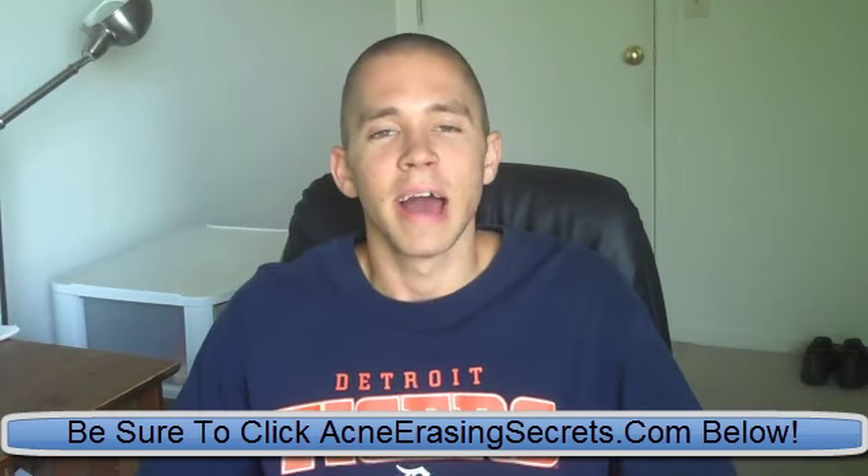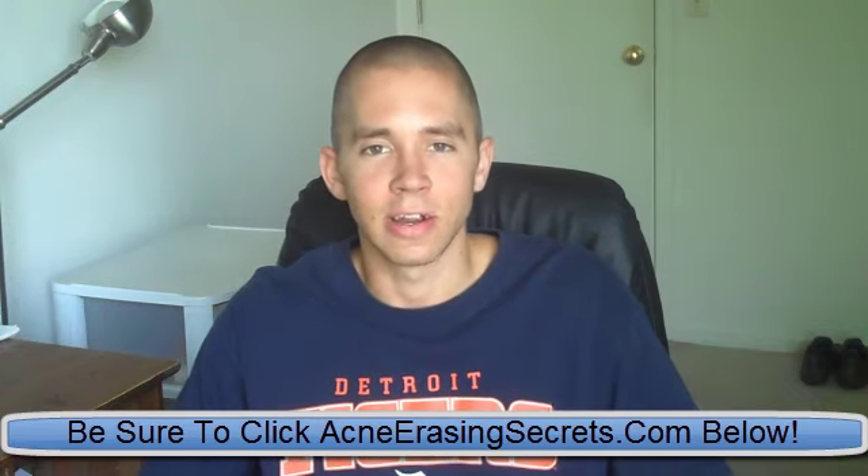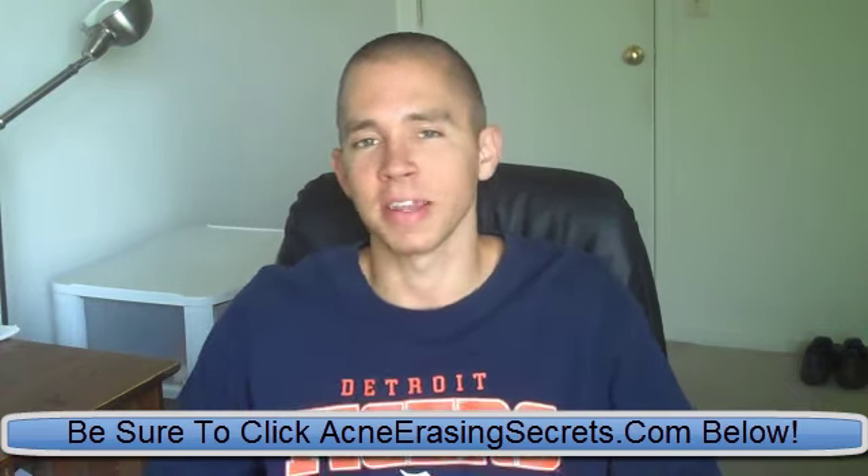Hey guys, this is David the Skin King from AcneRacingSecrets.com. Excuse the music in the background if you can hear it — I'm just going to let that play. Today I'm going to talk about acne redness treatment.